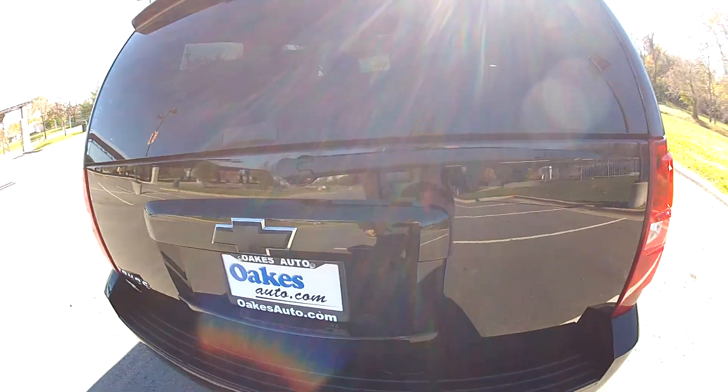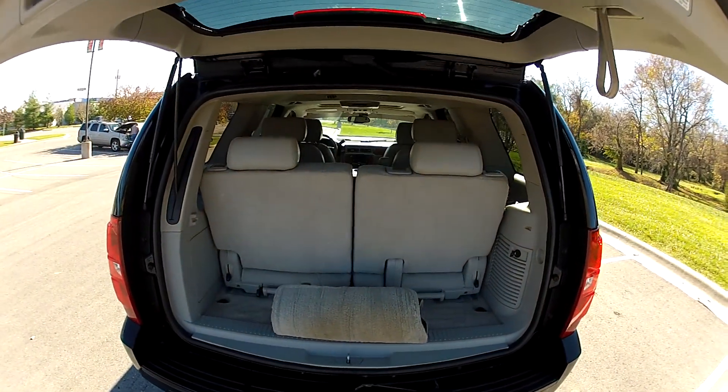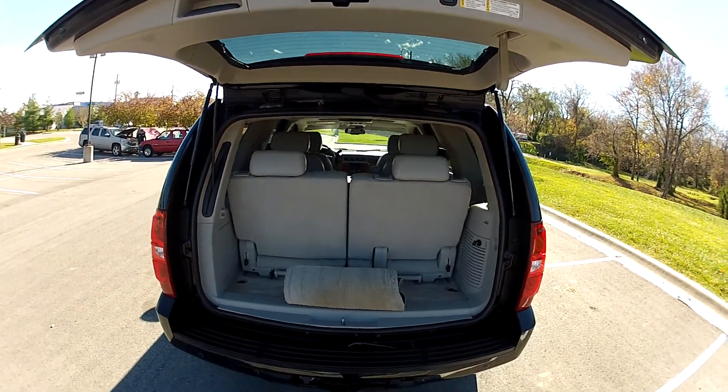It has an automatic rear hatch — a power liftgate — that opens and closes with the push of a button.